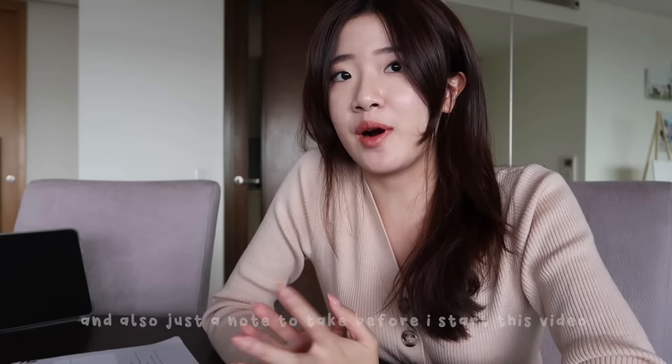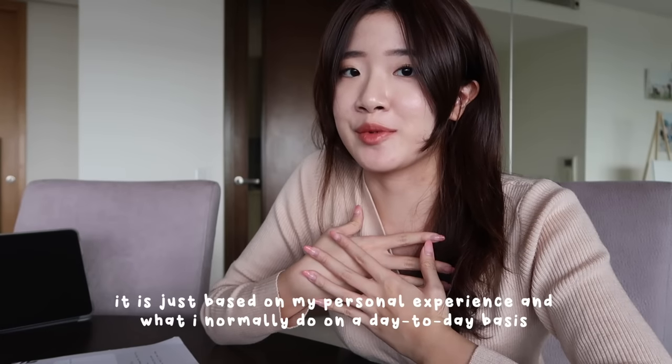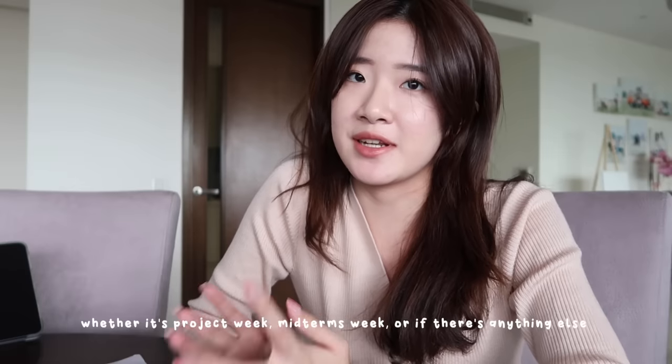Just a note before I start this video — obviously this video is not representative of all SMU students. It is just based on my personal experience and what I normally do on a day-to-day basis. And even then, what I do as a student in SMU varies depending on whether it's project week, midterms week, or if there's anything else.